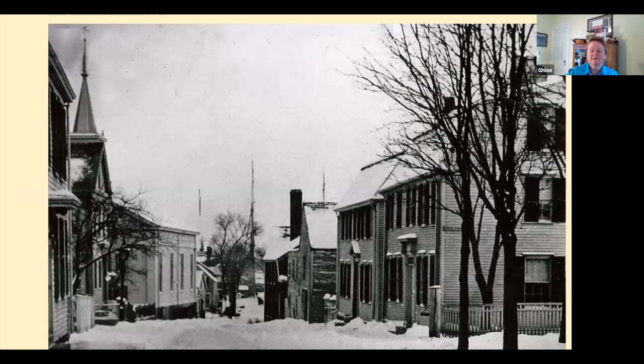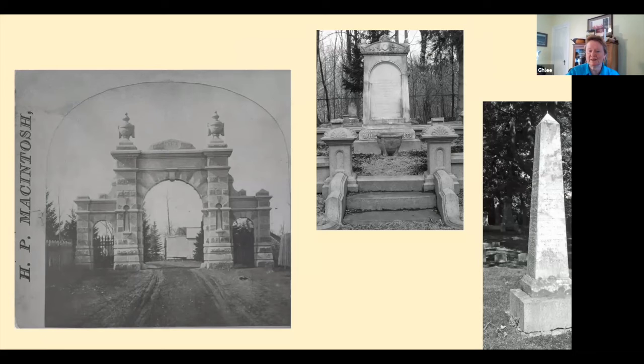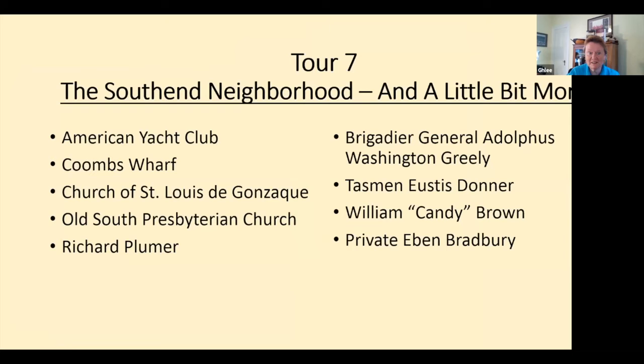We're looking down Fair Street, and on the right corner that's Spring Street, so we're looking down toward Middle Street. The church — the Universalist Church. And those lines sticking up in the skyline — at the foot of Fair Street was Cushing's Riggers Wharf, and those are ship masts sticking up in the skyline. The south end tour will also include Oak Hill Cemetery.